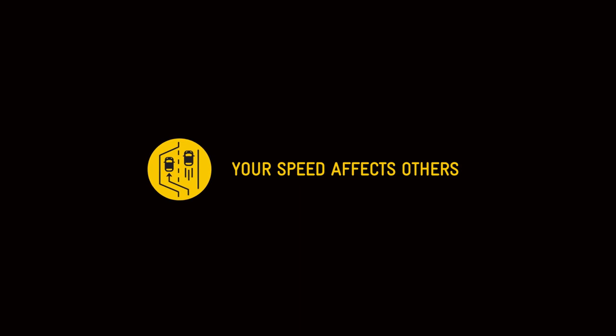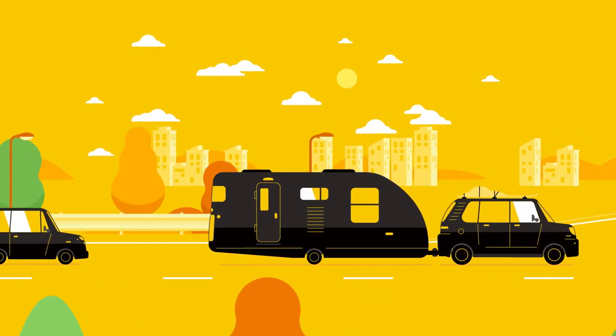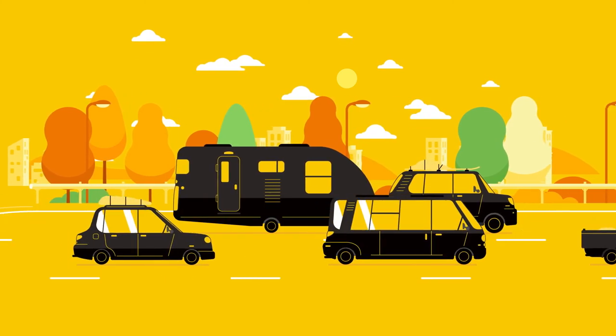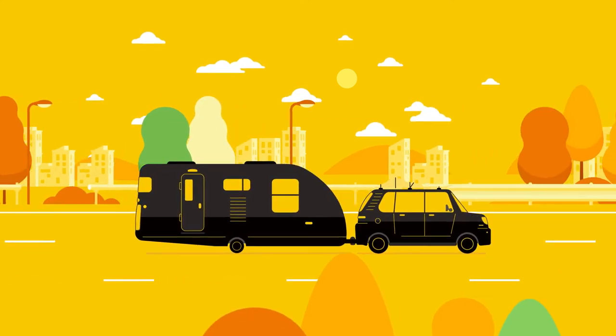If you're driving a camper van, a motorhome, or towing a caravan and you have traffic following closely behind you, pull over safely as soon as you can to let the other vehicles pass. Use passing lanes or slow vehicle turnouts whenever possible and never cross a solid white line on your side of the centre line.